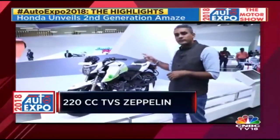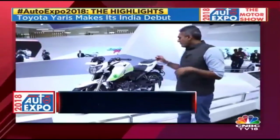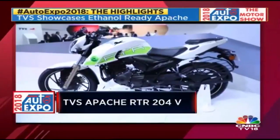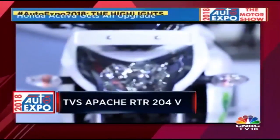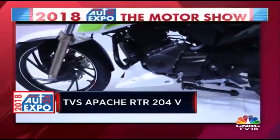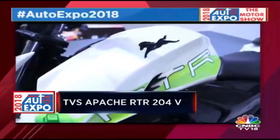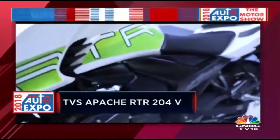TVS is showing the idea of an ethanol-blend fuelled motorcycle in the form of the Apache RTR200 4V. TVS has the technology more or less ready to produce if required — if the government were to make ethanol mandatory, you'd see a TVS product in the market pretty soon. Working with ethanol is a challenge because you first have to test all materials again for their resistance to ethanol — rubber, plastic, paint, and some metal parts must be checked so they don't corrode, warp, or get damaged.